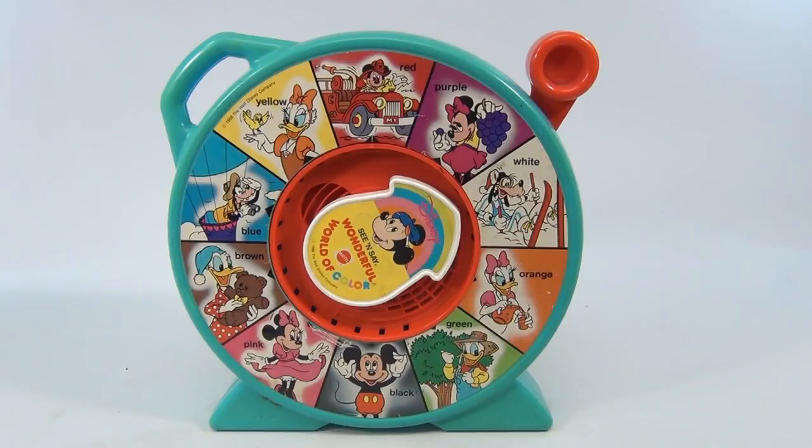Hello and welcome to Lucky Penny Shop. This is colorful and says See and Say Wonderful World of Color. It's copyright 1988 The Walt Disney Company.